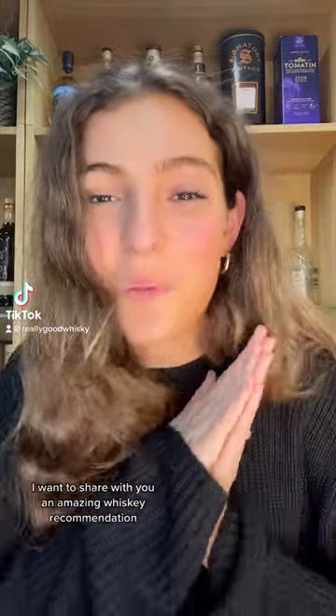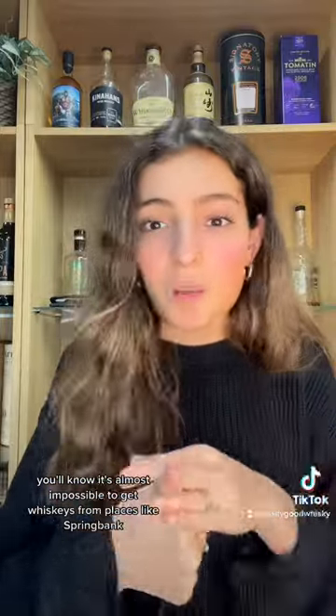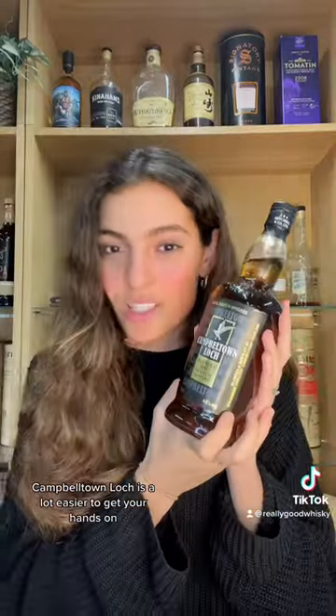I want to share with you an amazing whiskey recommendation. If you know anything about whiskey at all, you'll know it's almost impossible to get whiskeys from places like Springbank, Longrow, and Kilkerren — but this guy, Campbelltown Locke, is a lot easier to get your hands on.